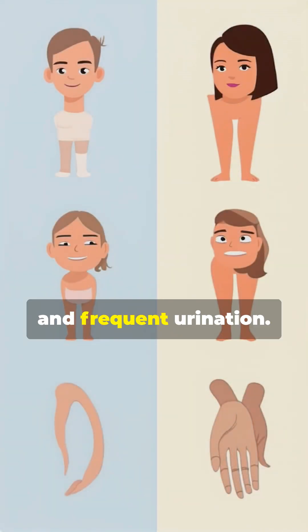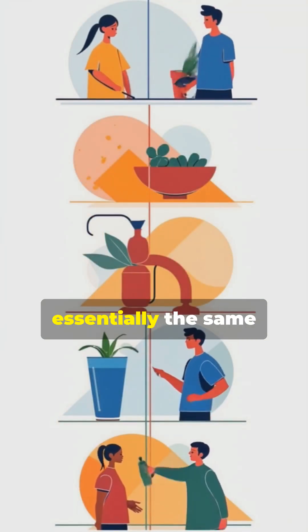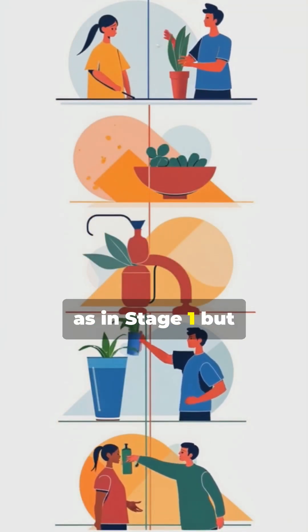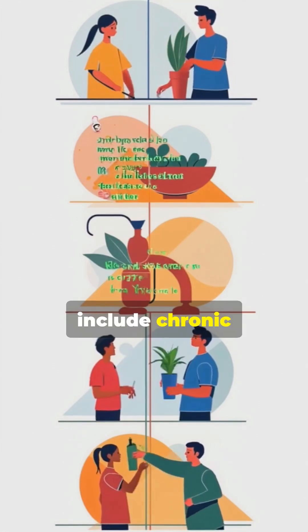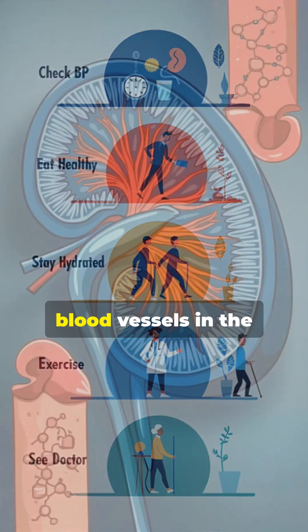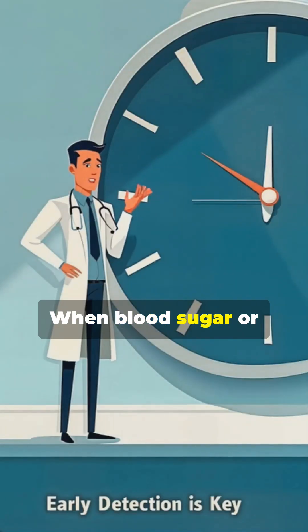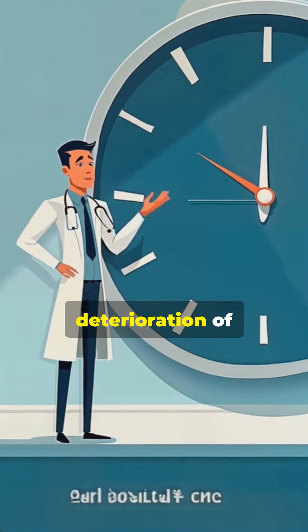Early symptoms can be subtle, including foamy urine, slight swelling, fatigue, leg cramps, and frequent urination. The main causes of Stage 2 CKD are essentially the same as in Stage 1 but become more impactful as damage progresses. These include chronic conditions like diabetes and high blood pressure, which harm the small blood vessels in the kidneys over time.